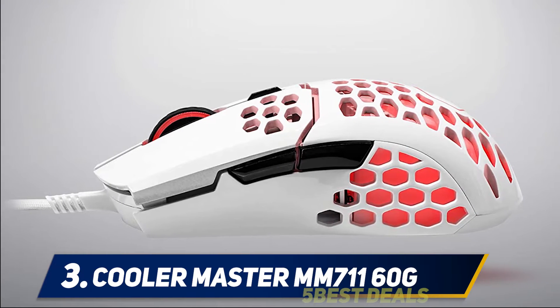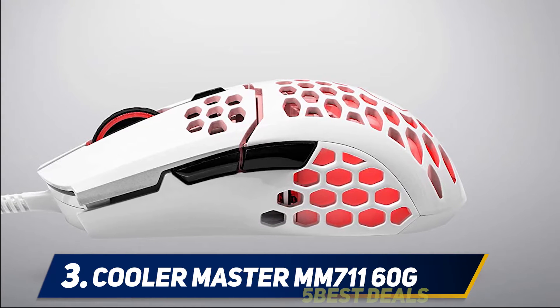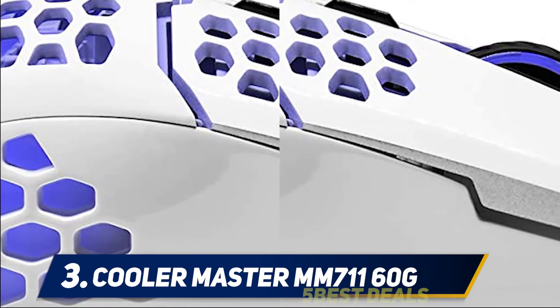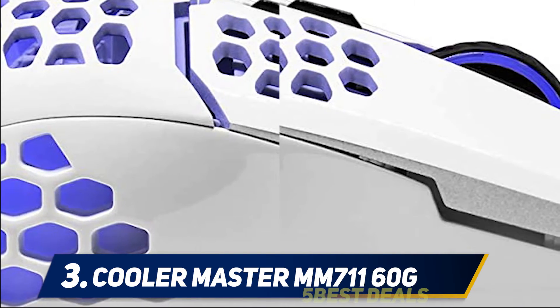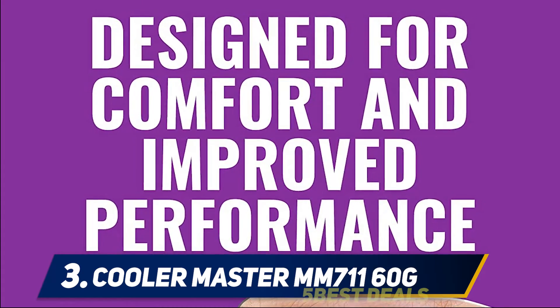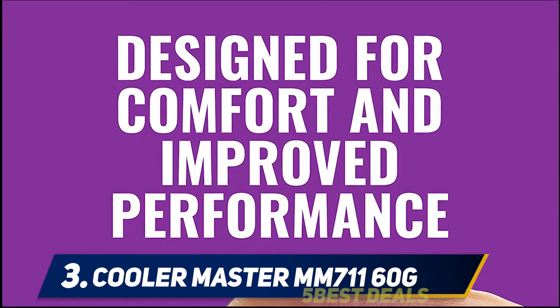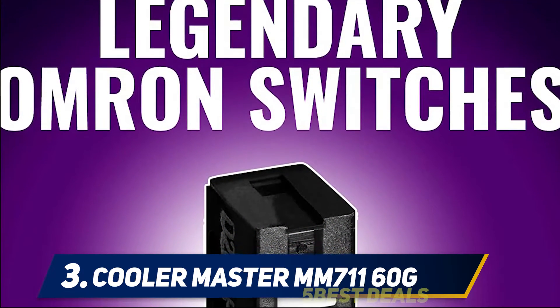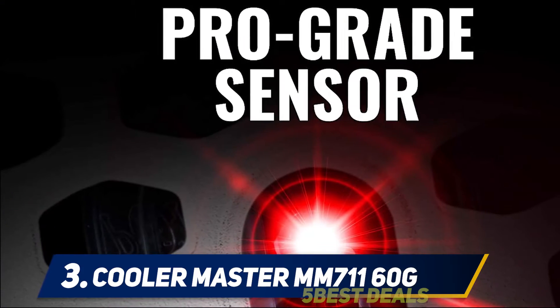At number 3, the Cooler Master MM711 60G. When agility and quick responses make the difference between winning and losing, a lightweight mouse can offer a definitive edge. The MM711 distinguishes itself with an ultralight exposed honeycomb design that weighs less than 60 grams and offers a unique front-row seat to the RGB light show, which you can also set according to your DPI preferences. This ambidextrous mouse is designed for maximum comfort during marathon gaming sessions.